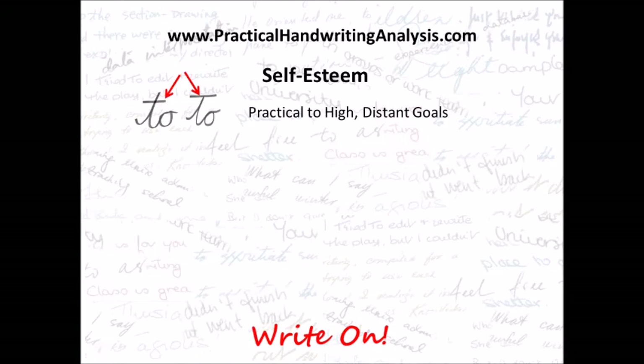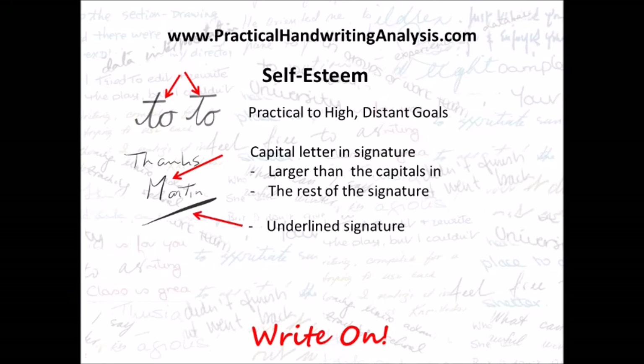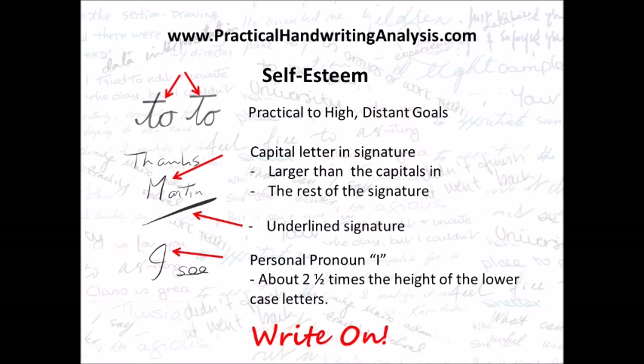That's it for self-esteem. To summarize: practical to high distant goals shown in high t-bars; capital letter in the signature larger than the capitals in the rest of the writing; an underlined signature; and the personal pronoun I about two and a half times the height of the lowercase letters.